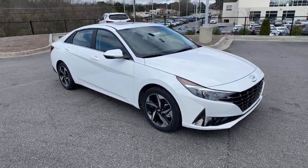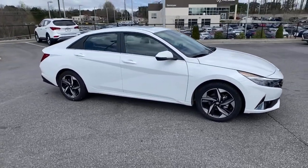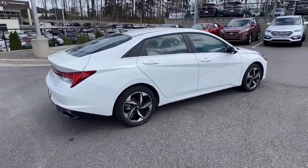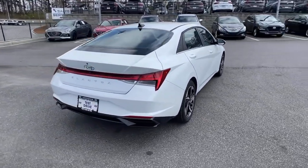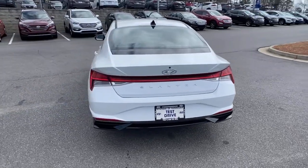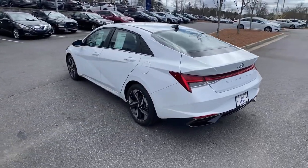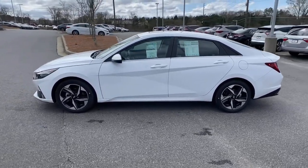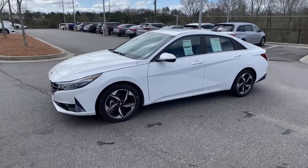Check out this 2021 Hyundai Elantra. This energetic and feature-packed Elantra delivers the style and convenience you need to make driving a soothing part of your busy day. From its sculpted modern looks to its refined ride and tech-savvy approach to safety and infotainment, this compact sedan represents an exceptional value.